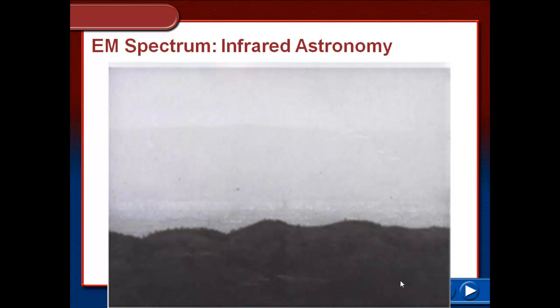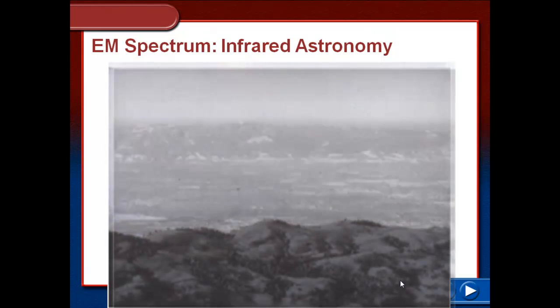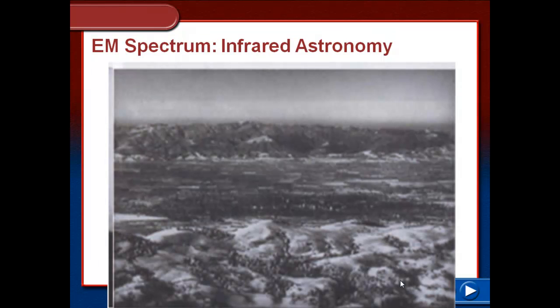The same thing is true as infrared passes through gas and dust. Here's another example here on Earth — it's a valley out in California. This is in visible light. Smog and pollution from L.A. goes down into this valley, and it's very hard to see the valley floor or into the background. But when taken from the exact same spot in infrared, the infrared penetrates right through it — like that gas and dust, the smog is not even there.